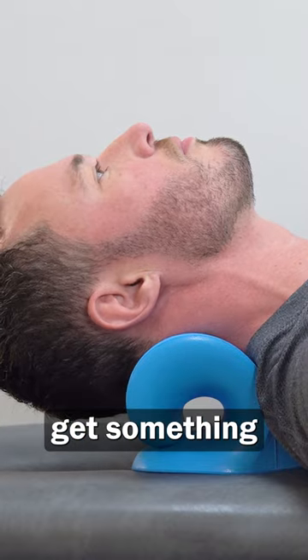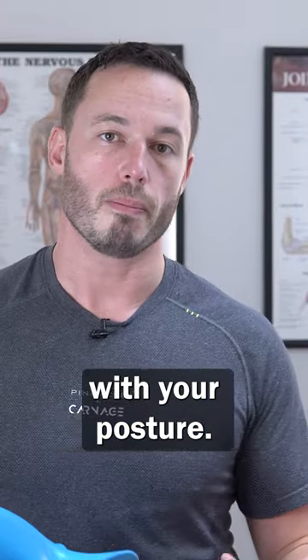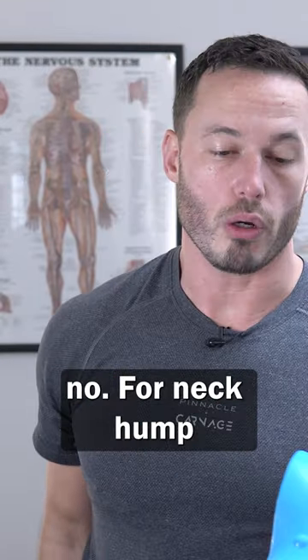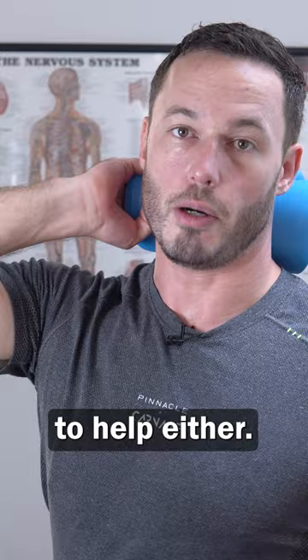Second of all, maybe you're looking to get something that's going to help with your posture or neck humps. Would this help with those people for forward head posture? No. For neck hump, that's not going to help either.